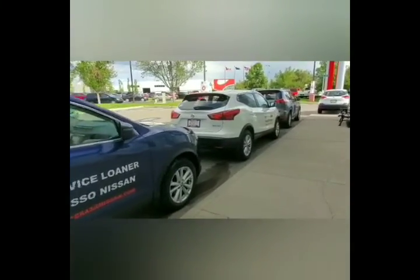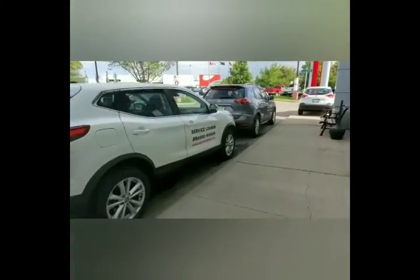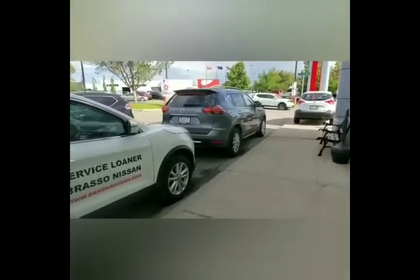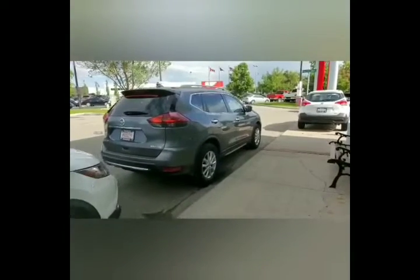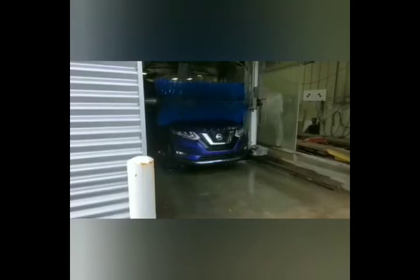If you don't want to wait at the dealership — and who does — Brasso Nissan has 30-plus service loaners, or you can get picked up and dropped off wherever you need to be with Brasso Nissan's door-to-door shuttle service. Brasso VIPs also experience a complimentary car wash after their service appointment.